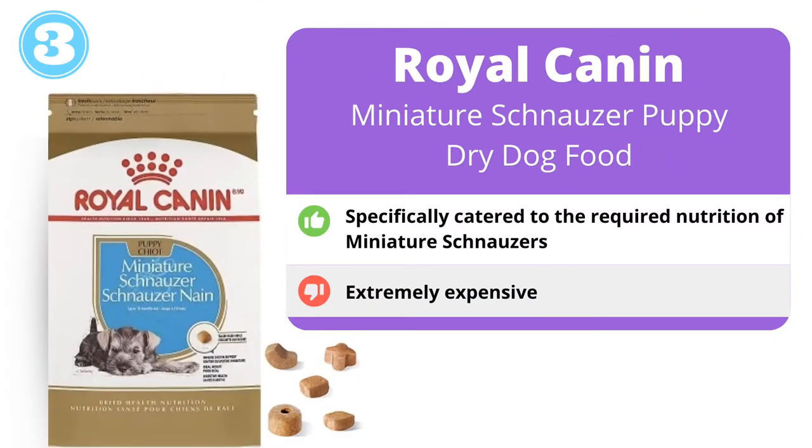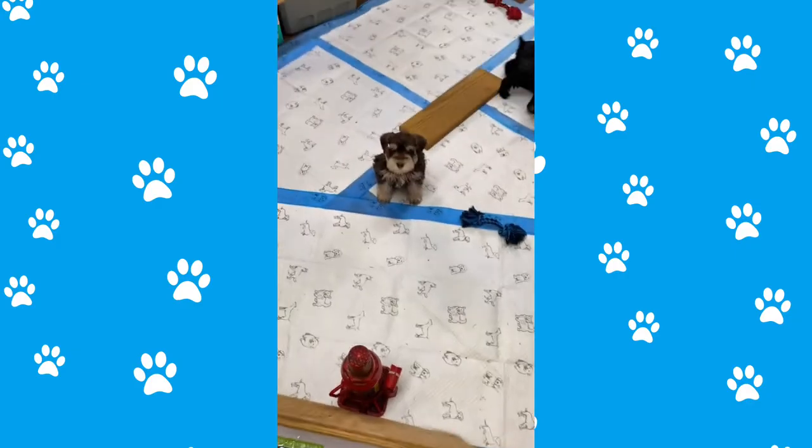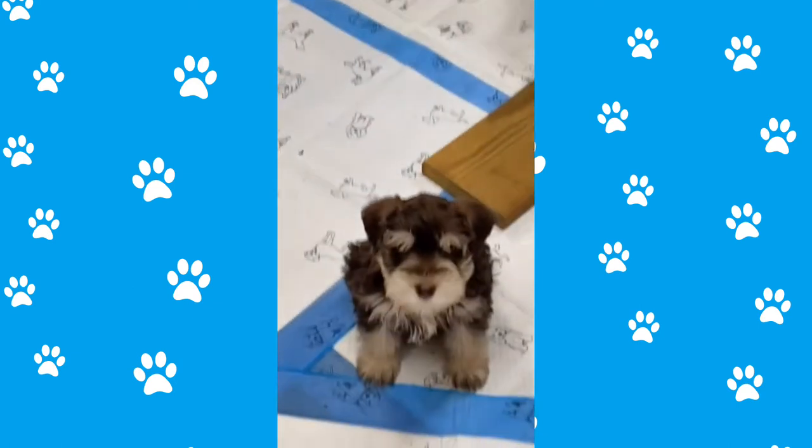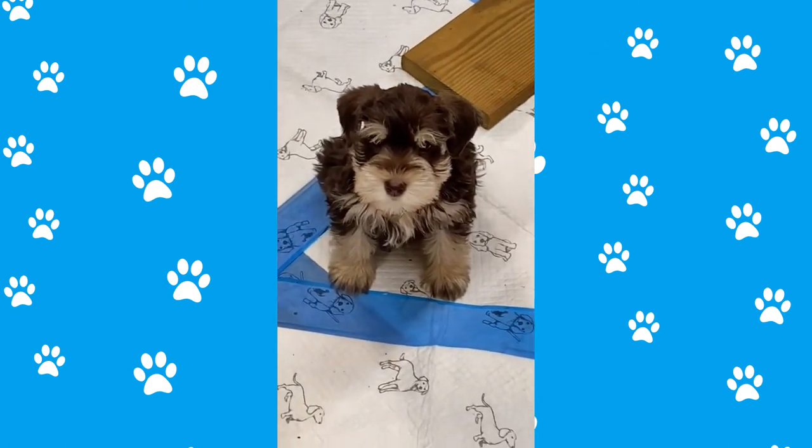Next we have Royal Canin — Royal Canin Miniature Schnauzer Puppy Dry Dog Food. They've specifically crafted a proprietary blend of dog food that's a schnauzer exclusive. This provides them with the exact nutrition that they need without you having to worry about whether they receive the right vitamins and nutrients.